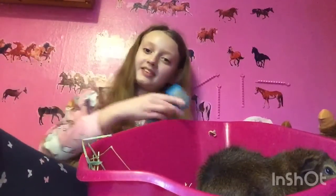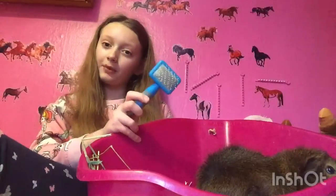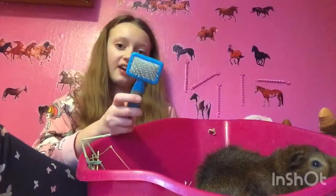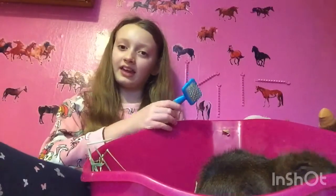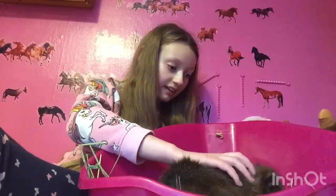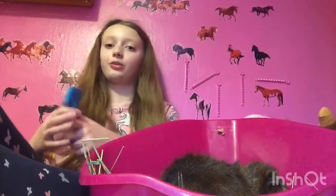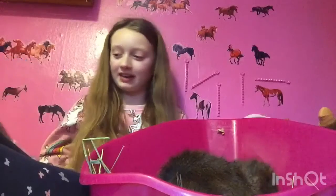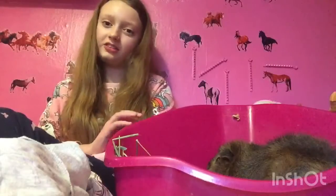The next one is health supplies. I've just got a grooming brush here, but when I say health supplies I mean nail clippers and grooming tools. Health supplies are really important and you definitely need these to own a guinea pig.